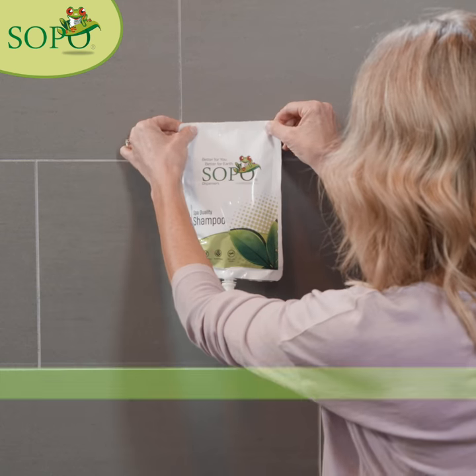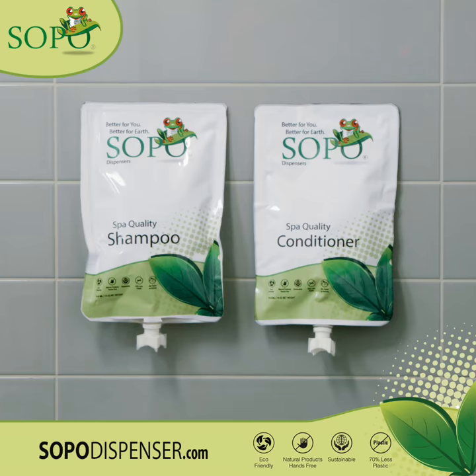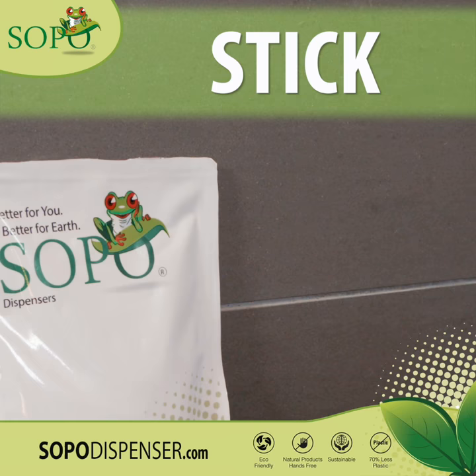SOPO offers crazy convenience in the world's first innovative and patented hands-free stick-on peel-off eco-friendly dispenser for shampoo and conditioner. Keep SOPO pouches in your shower so they're always ready to use. Simply peel off the adhesive backing, stick the pouch to your shower wall, and they're ready for your next shower.